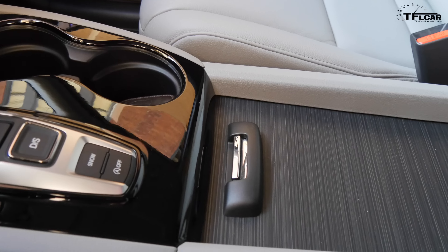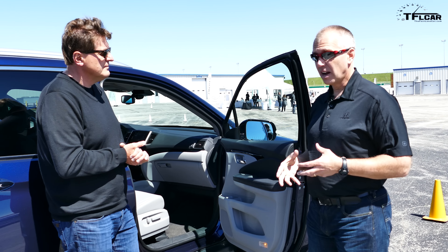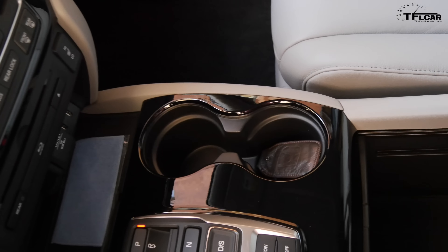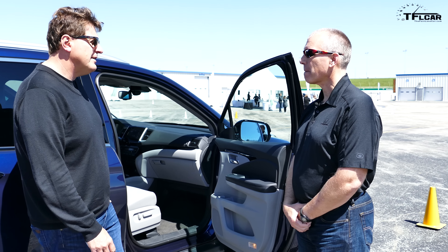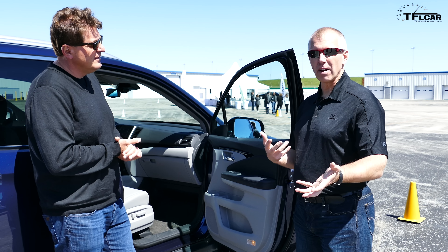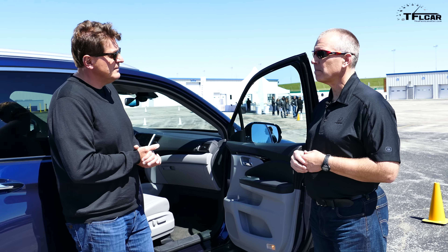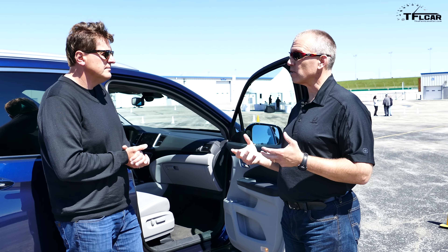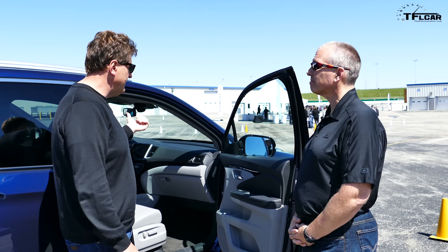The center console lid, when closed, is really stylish and easy to clean — a nice shelf where you can put a fast-food bag or a purse for easy access while driving. Inside the console you can even fit an iPad. Today's modern buyer, especially one with kids, needs a lot of power for electronics. We're offering up to five USB ports, four of which are 2.5-amp charging — fast enough to charge a smartphone quickly, and capable of charging up to four iPads simultaneously while in use.